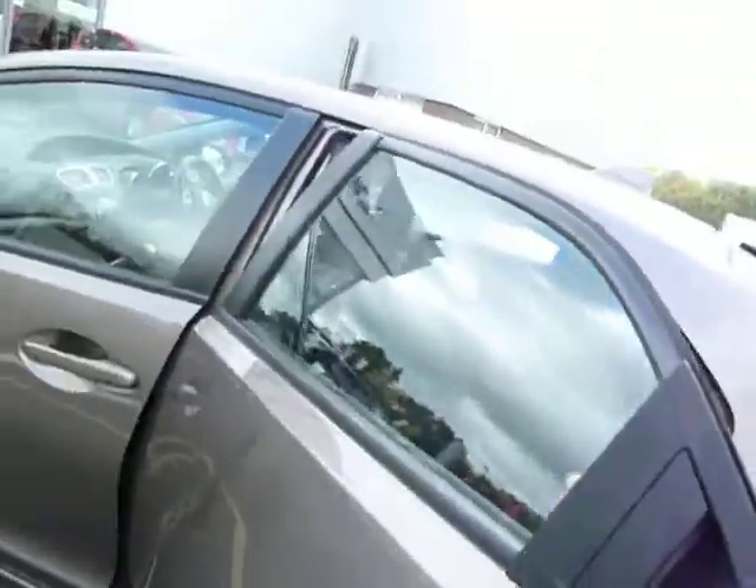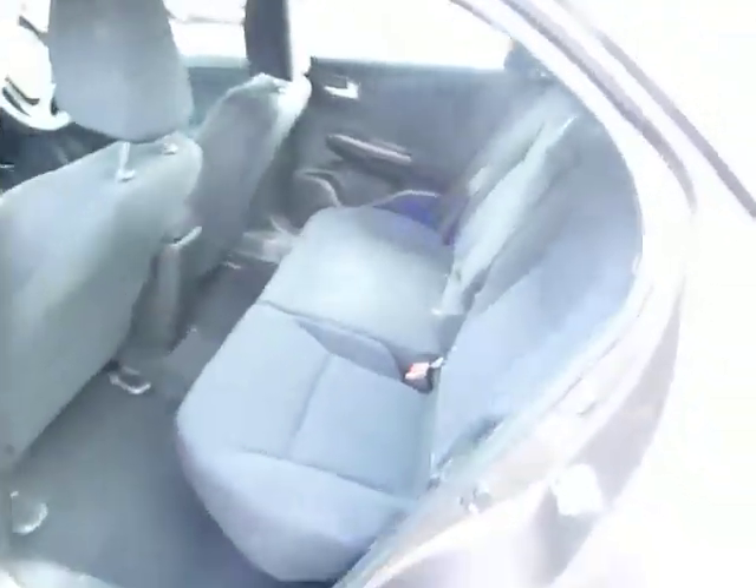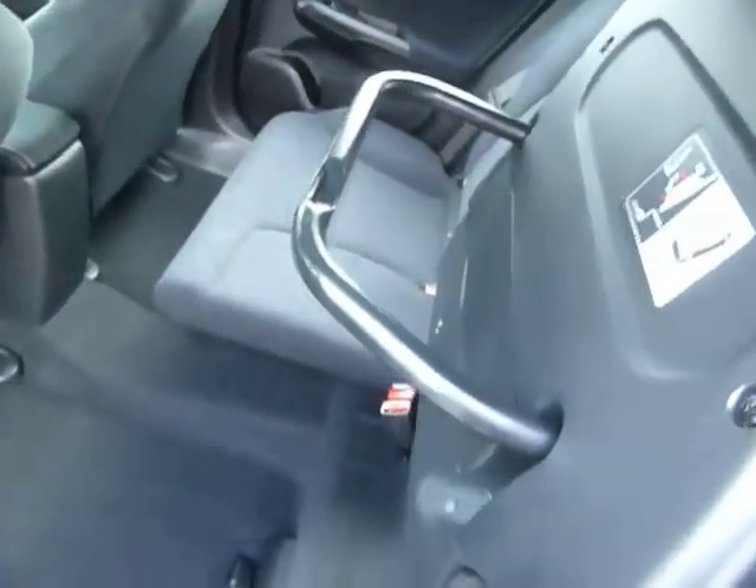Civics of this generation are all five doors with plenty of leg and headroom — good-sized family hatchbacks. They benefit from the Honda Magic Seats. Just lift it up cinema style and lock the bar in position.